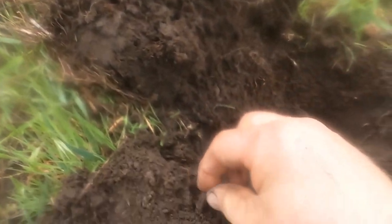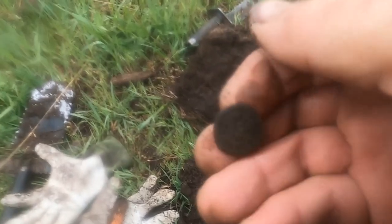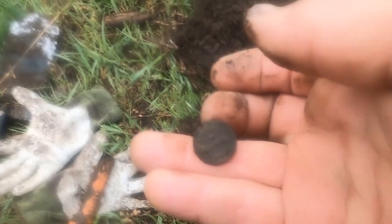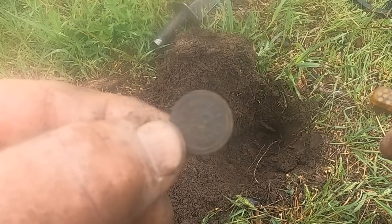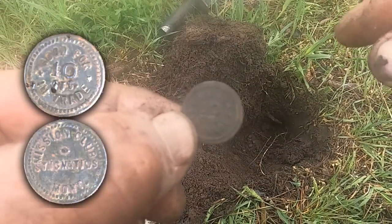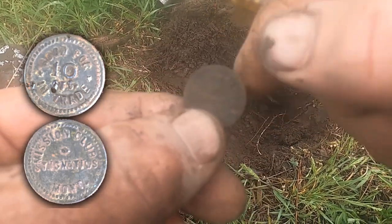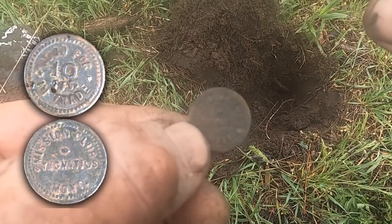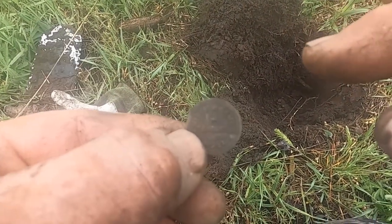Right near this apple tree I got a little deep signal. What is it? Oh dude, it's a token! Okay, that is awesome. It says 'Good for 10 cents in trade,' and then it says 'Mission Club, Saint Ignatius, Montana.' One of the nicknames for Saint Ignatius is Mission.